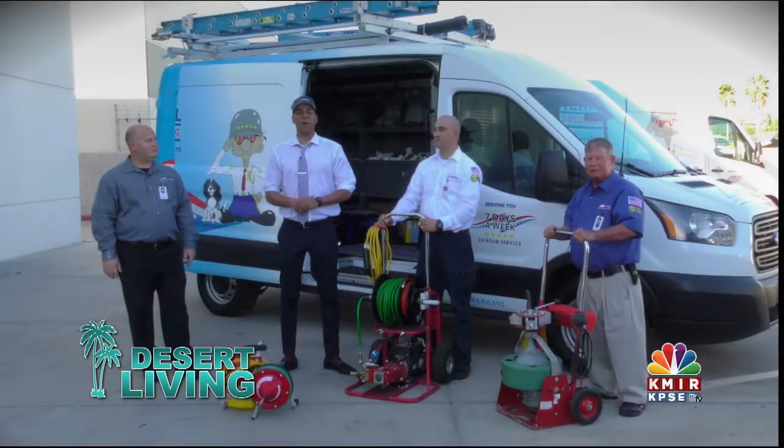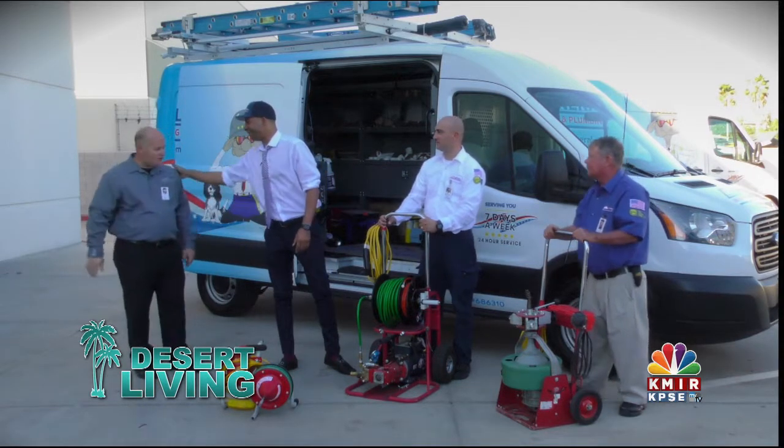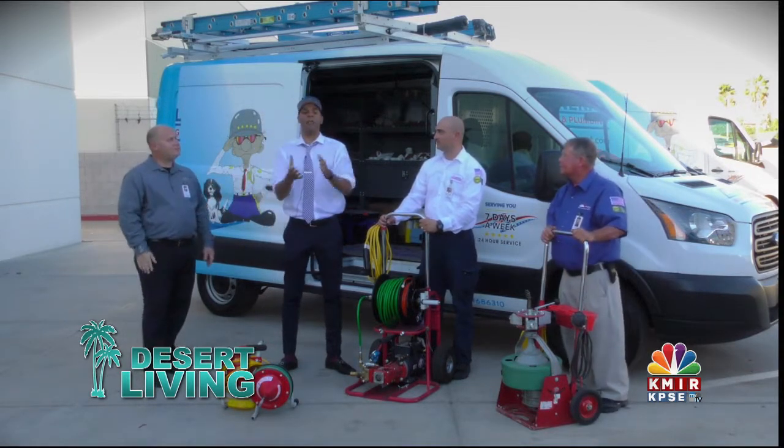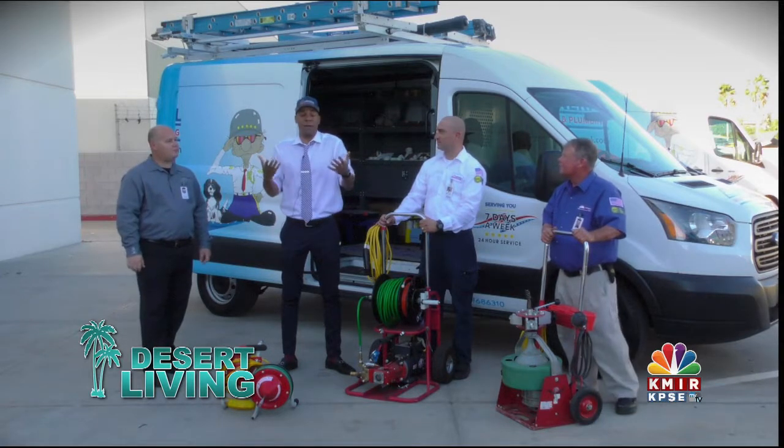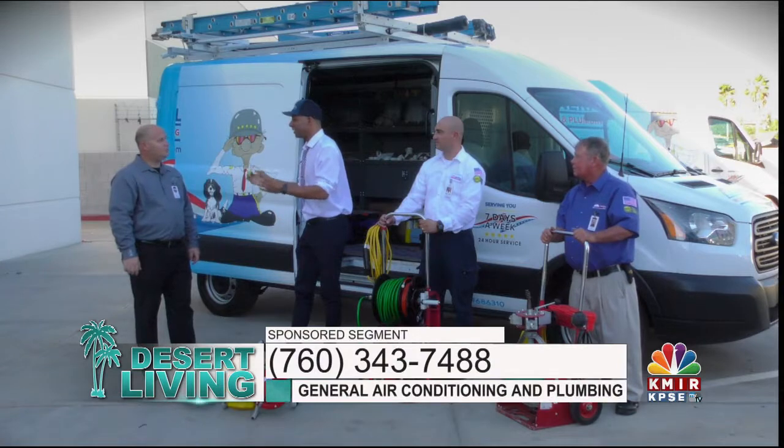I'm here in Thousand Palms at what I'm calling the General Fortress or Factory. I'm joined with Greg Granger along with Associates. How are you, Greg? Excellent, Brian. Good to see you, too. We're going to talk about your full-service drain cleaning department.